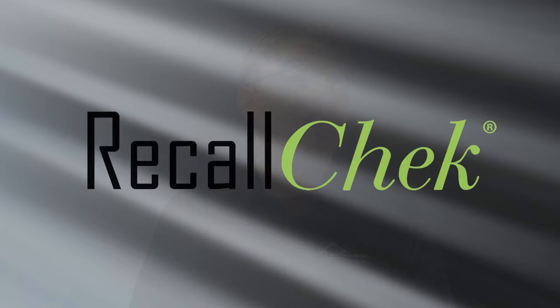Between our quality, industry-leading coverage, and our exclusive recall check lifetime recall protection, you're getting the best inspection in the marketplace. Thanks again for using the Matthews Inspection Group, and don't forget to tell your agent about your experience.